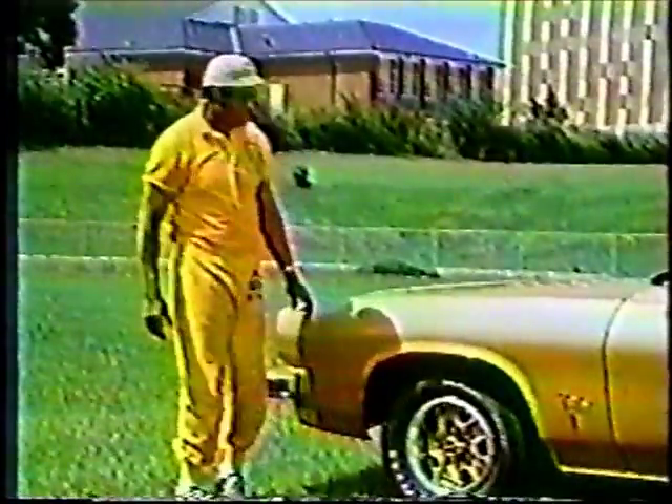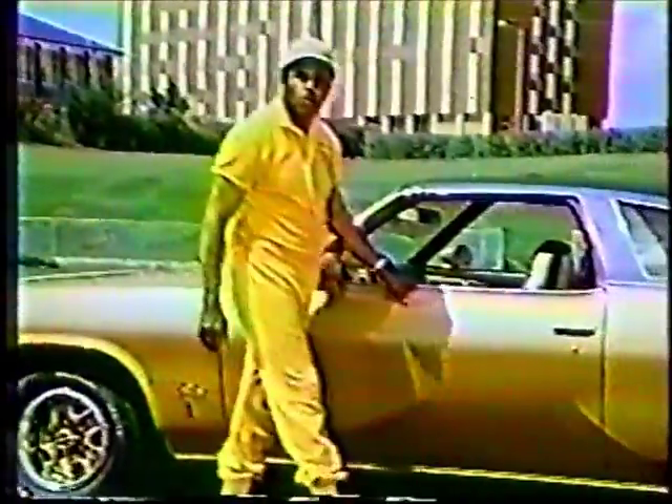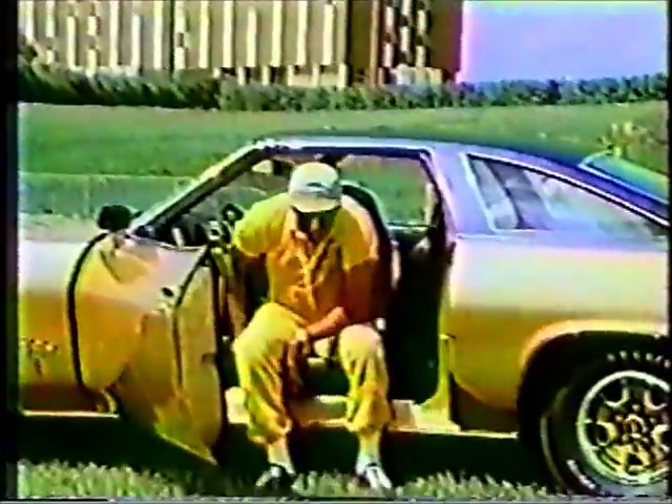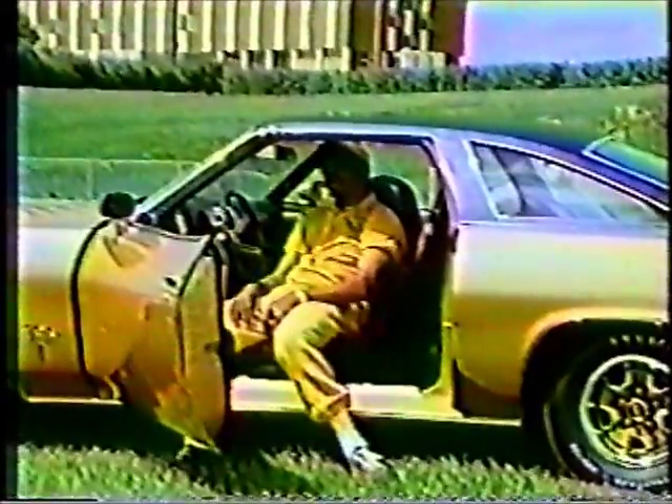I'm Eddie Robinson, and I'd like to show you something really new you can order in a 73 Oldsmobile Cutlass S. Bucket seats that swivel. Ladies will love them, and they're even great for big guys like me.